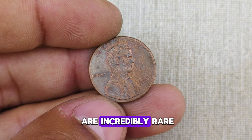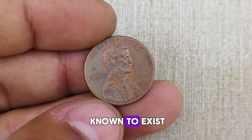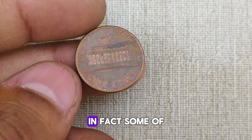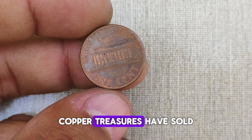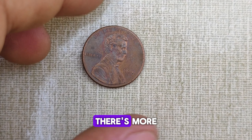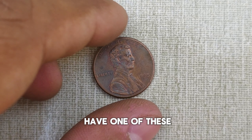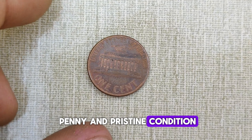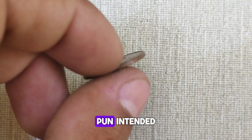These close AM pennies are incredibly rare, with only a handful known to exist. They're worth a fortune — some of these little copper treasures have sold for upwards of a million dollars at auctions. Even if you don't have one of these ultra-rare close AM pennies, a regular 1998 Lincoln penny in pristine condition can still fetch a pretty penny.